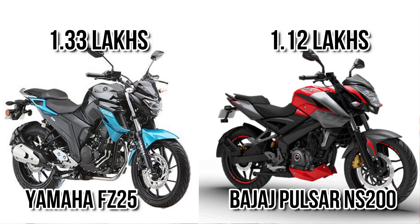Another major difference comes in price. You can get FC25 at around 1.3 lakhs, while NS200 costs around 1.12 lakhs. That means NS200 gets a lower price as compared to FC25.